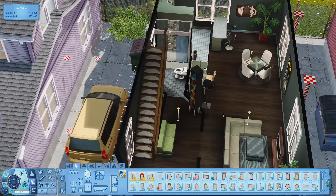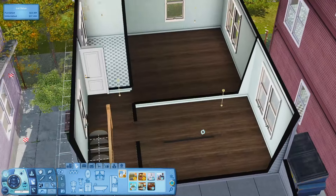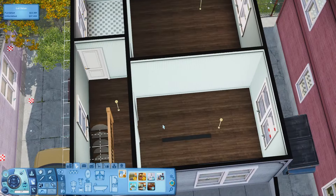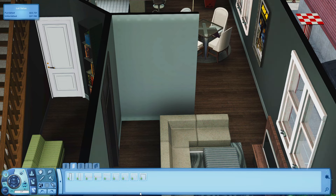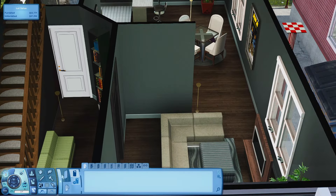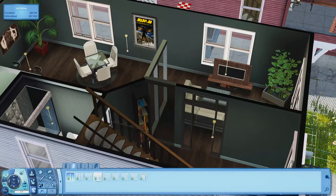Moving upstairs, I'm recoloring all the floors to match downstairs and recoloring the wallpapers as I move on to the bedrooms. This is when I realized I couldn't use those windows, which kind of hurt because I really wanted to use them. But I ended up using the ones from Into the Future, which are still kind of nice.